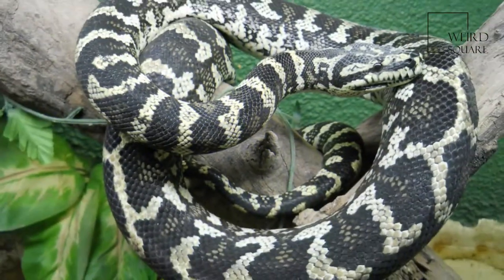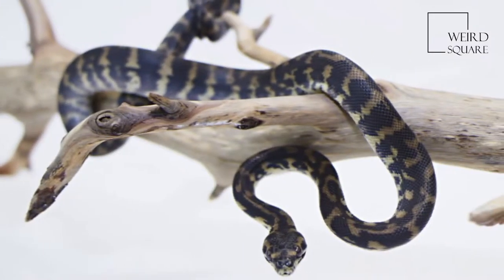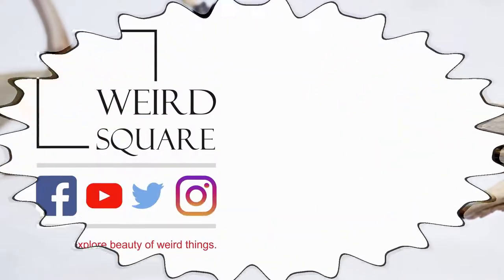The head is triangular with a conspicuous row of thermoreceptive labial pits. The coloring of Maurelia spilota is highly variable, ranging from olive to black with white, green, and gold markings.